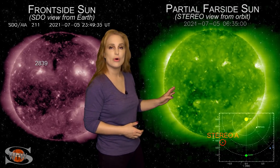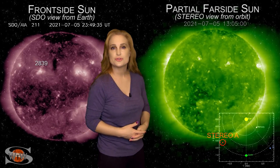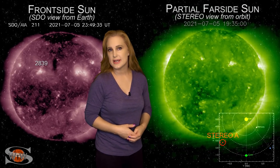We also have a big coronal hole that's going to be rotating into Earth view in about three days or so, and that could bring a chance for some fast solar wind and some aurora in about 10 days or more.